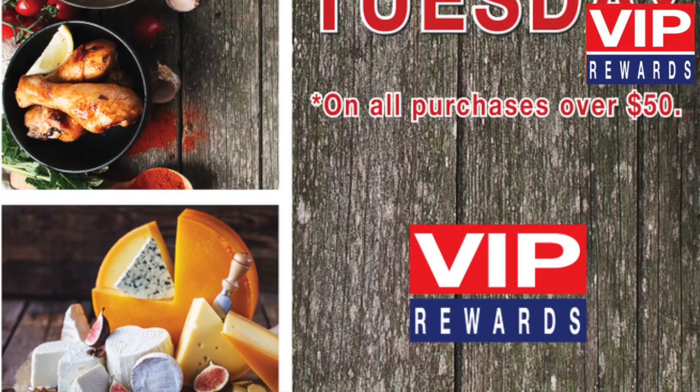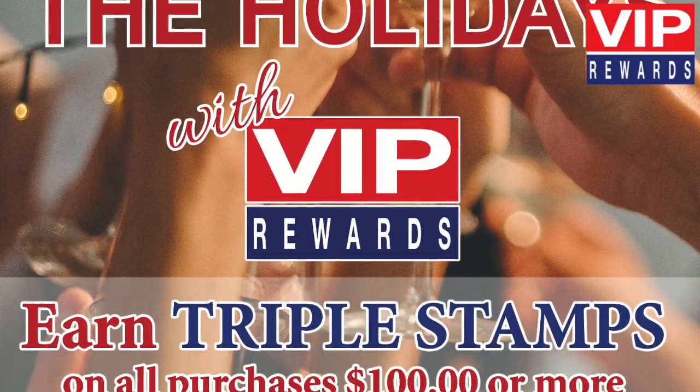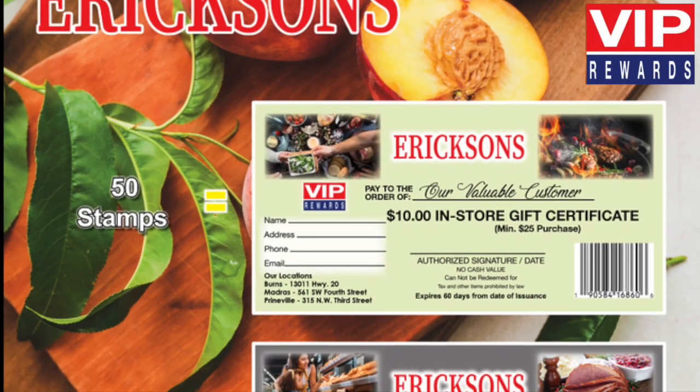And new for 2024, look for Double Stamp Week on all purchases over $50 and Triple Stamp Week on all purchases over $100.